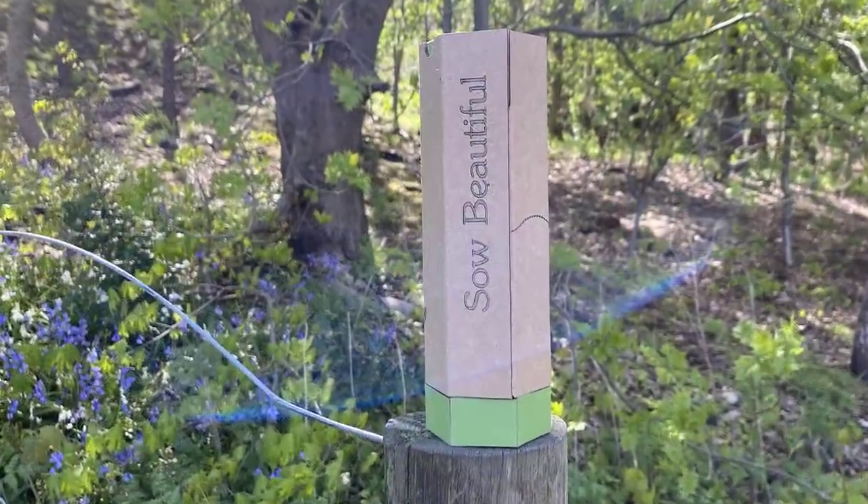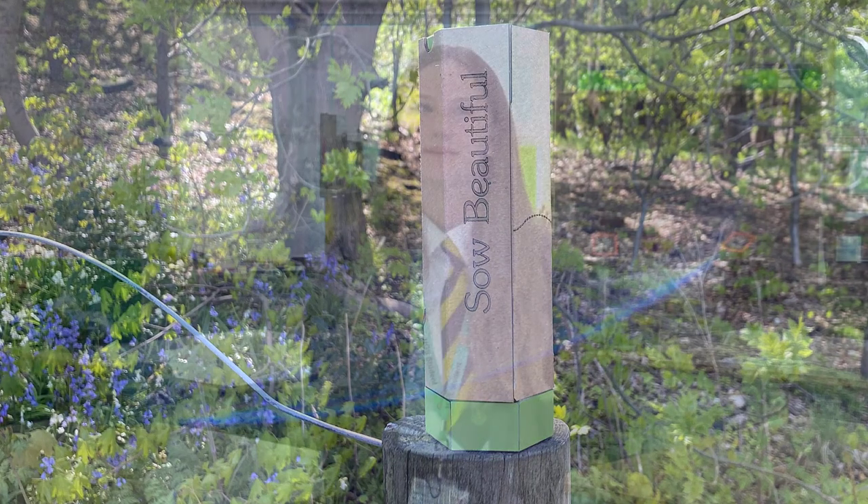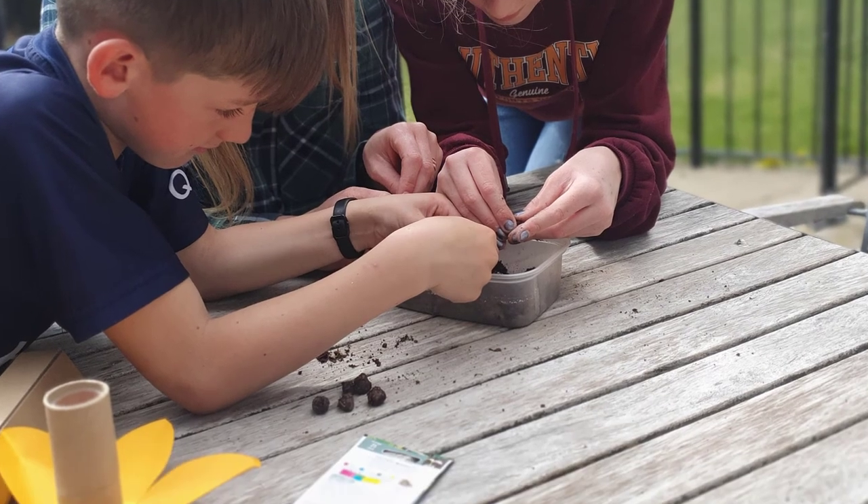SoBeautiful is a sustainable, responsible and fun way to boost Britain's bee population. With SoBeautiful, families can help repopulate wildflower species in the UK to provide sustenance and shelter for hungry and homeless bees.